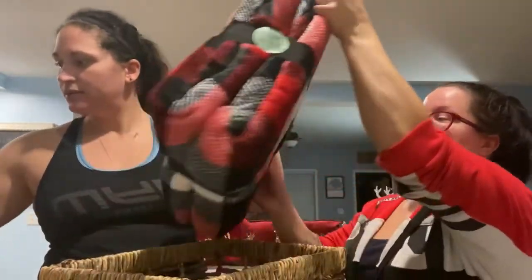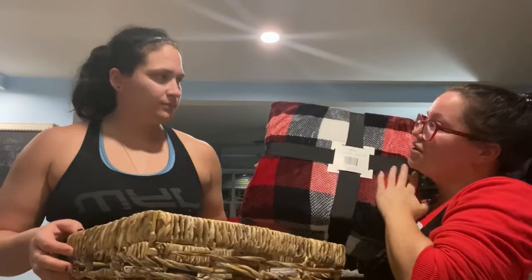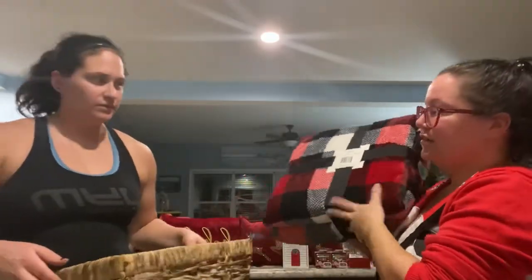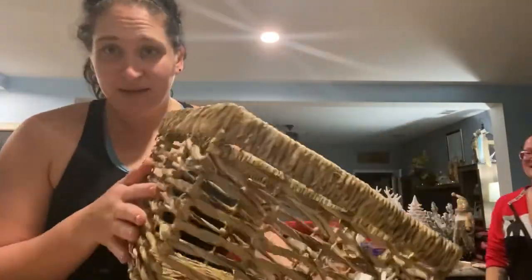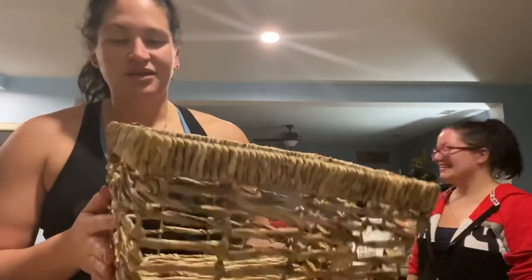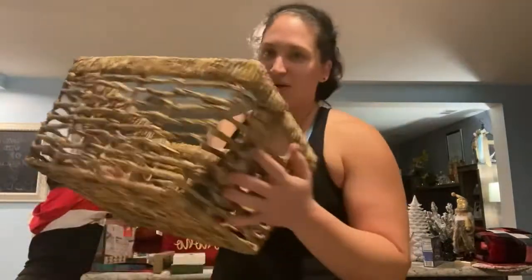We also got this blanket for $20 at HomeGoods — we want to put it on the couch. And we finally got a basket for my doggie Minnie. She's a little pittie — she's adorable. Put all her toys in it — two years later we finally got a collection going on.